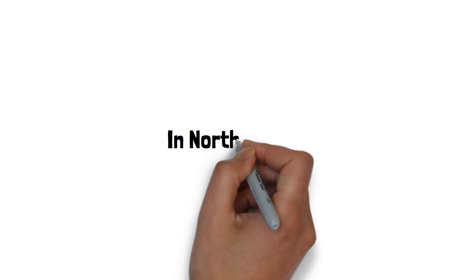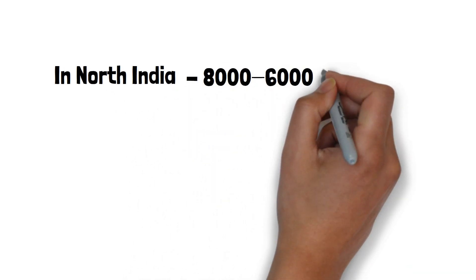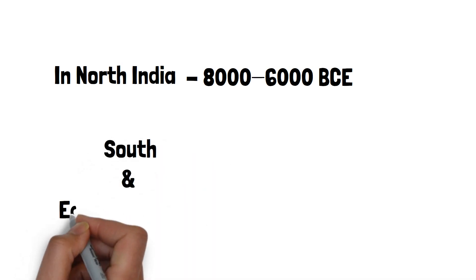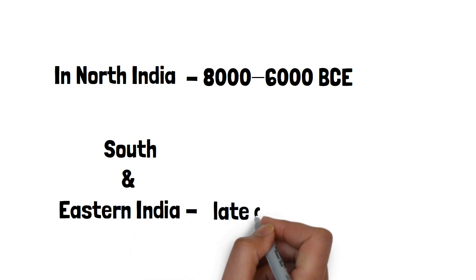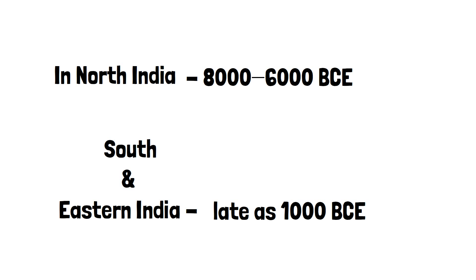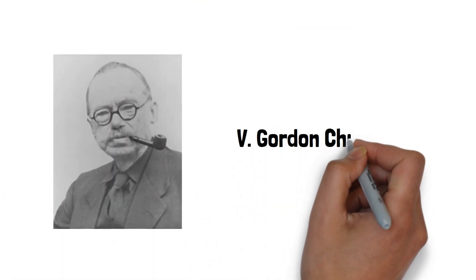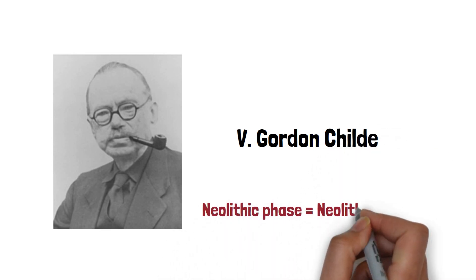In Northern India, the Neolithic Age emerged around 8000 to 6000 BCE. At some places in South and Eastern India, it is as late as 1000 BCE. Its significance in prehistory can be gauged by the fact that V. Gordon Childe termed the Neolithic phase as the Neolithic Revolution.